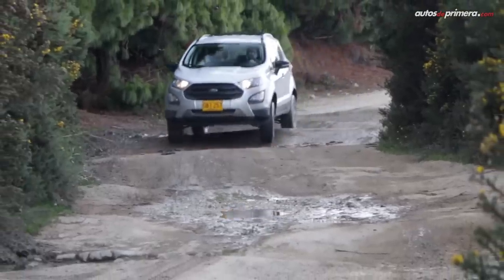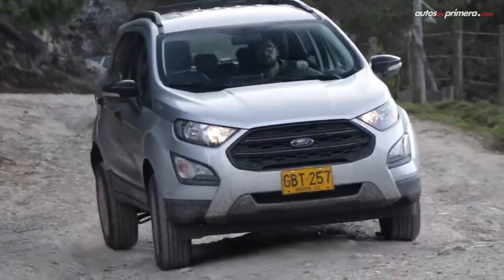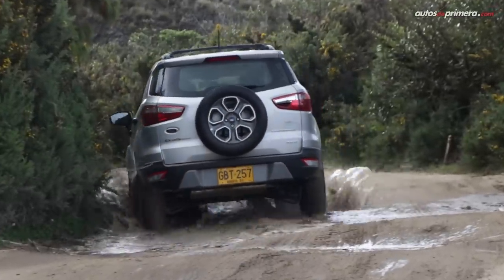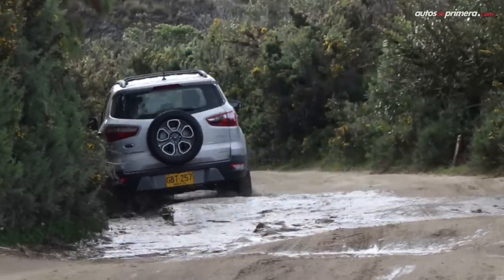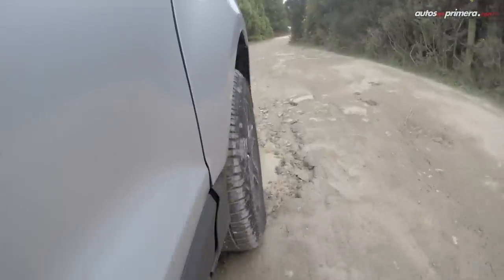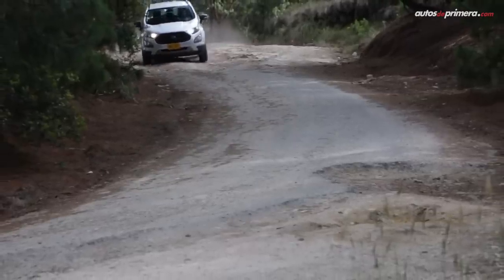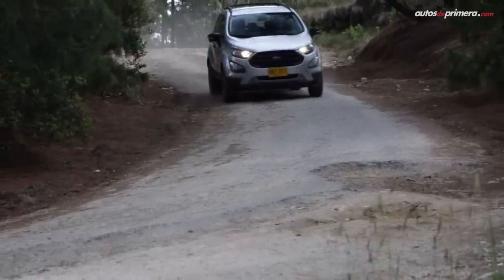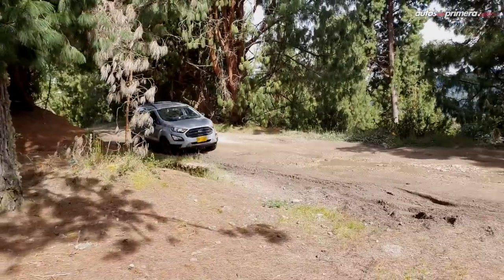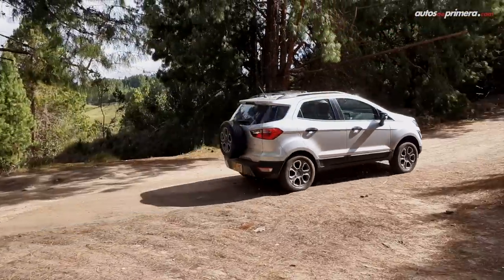Aunque el 4x4 no tiene modos de manejo ni bloqueos, se comporta mejor de lo esperado, superando varios obstáculos sin mayor problema, ayudado por su altura respecto al piso y las levas de cambio. Dada su potencia, sería bueno tener frenos de disco atrás en lugar de campanas, pero el sistema funciona bien, aunque en destapado el ABS no es tan preciso. El consumo promedio estuvo en el orden de los 40 km por galón.